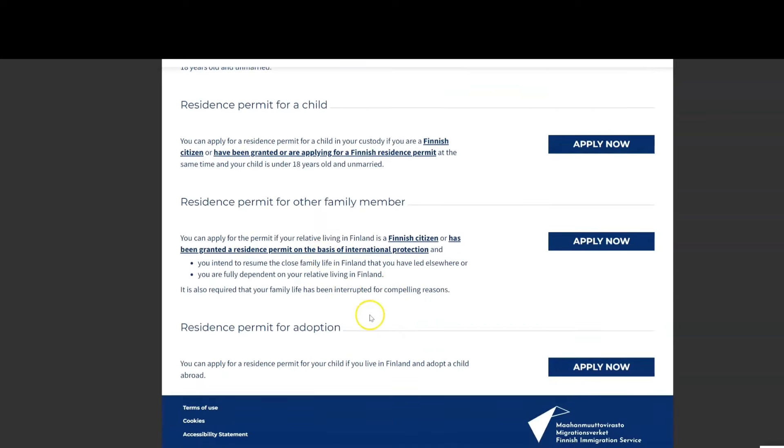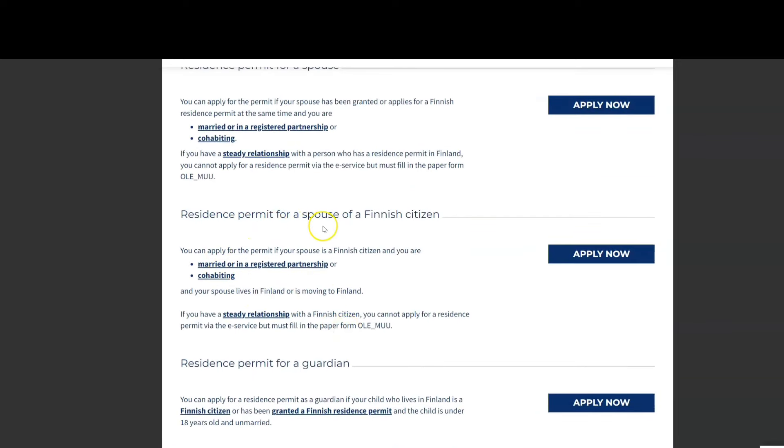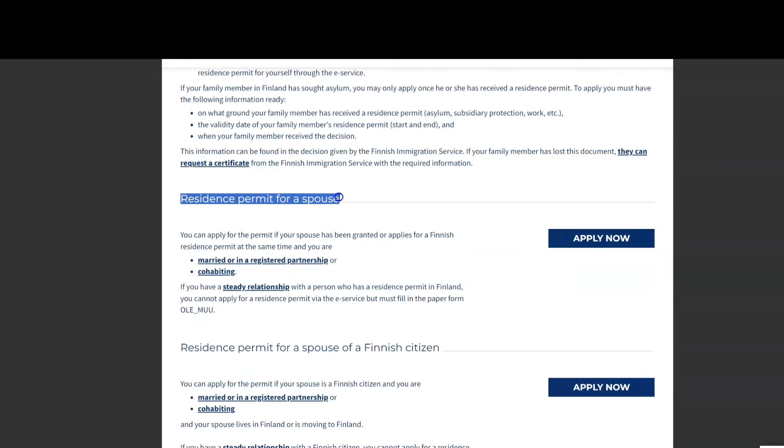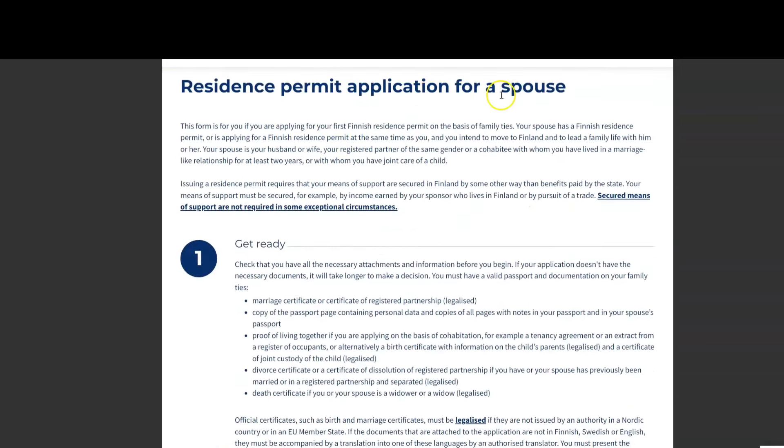This website is enterfinland.fi — this is where all applications must be submitted, whether for studies, work permit, or spouse residence permit. All the information is given here step by step; whatever documents you need, you will find them here. The most important thing is to give it time and study this carefully, otherwise you might miss some documents.